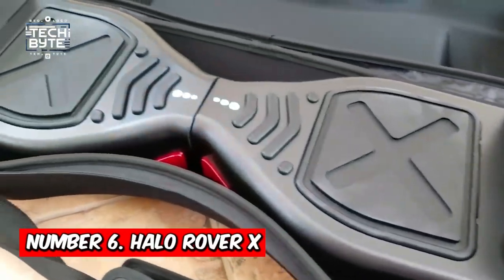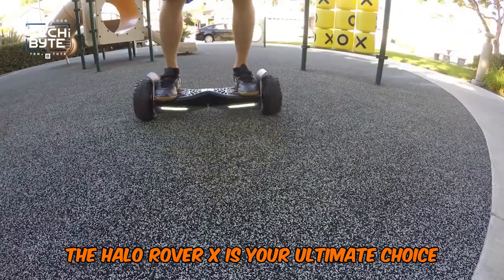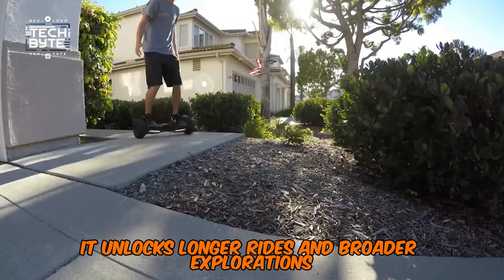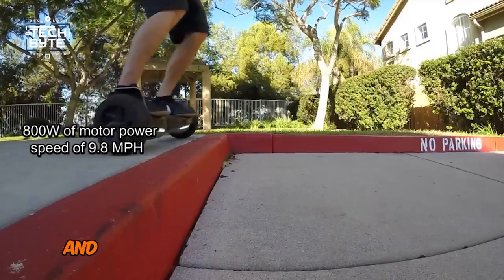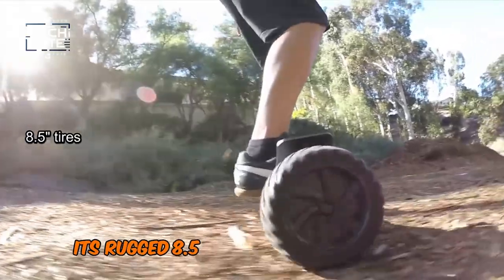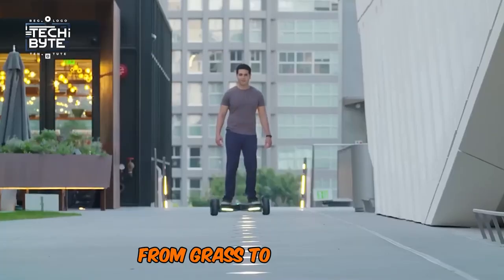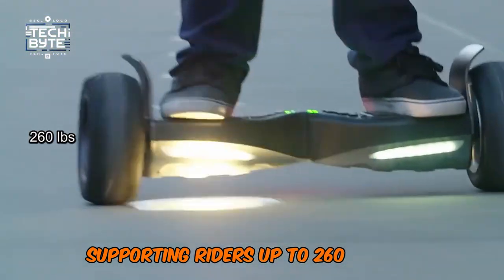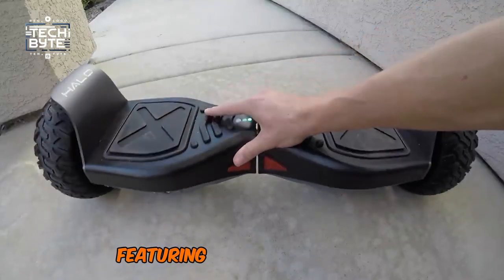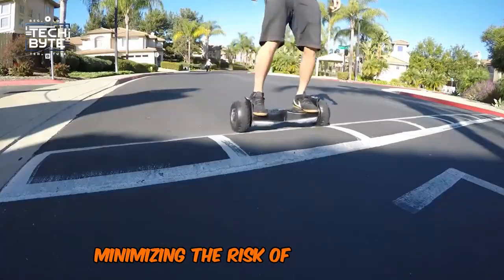Number 6: Halo Rover X. If you want a hoverboard that pushes boundaries, the Halo Rover X is your ultimate choice. With nearly 7 miles of real-world range per charge, it unlocks longer rides and broader explorations. Boasting 800W of motor power and a verified top speed of 9.8 miles per hour, the Halo Rover X conquers hills effortlessly. Its rugged 8.5-inch tires and robust frame ensure smooth rides over any terrain, from grass to pavement. Supporting riders up to 260 pounds, it features certified batteries and advanced balancing technology, making it user-friendly even for beginners.